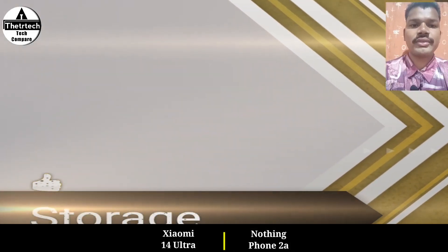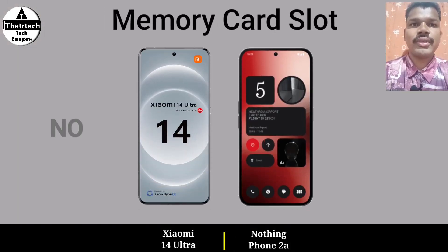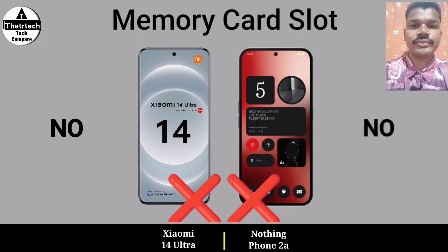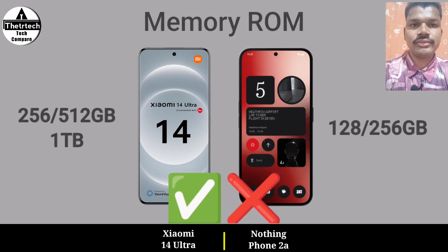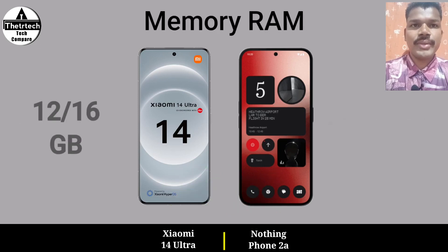Storage, memory card slot, memory RAM, and memory name.